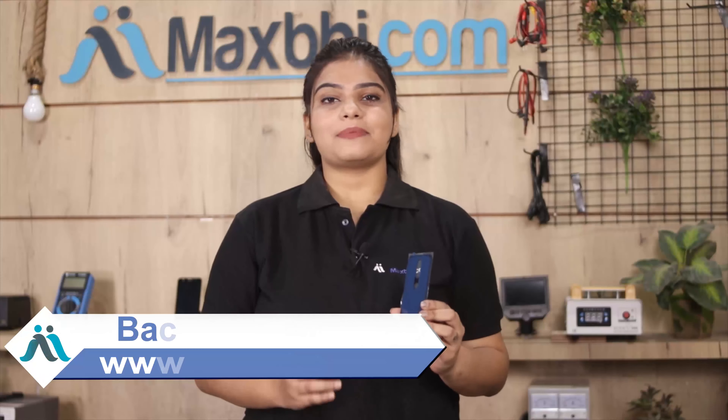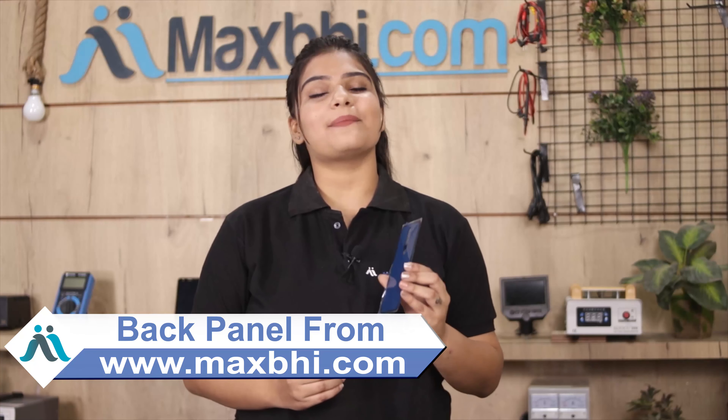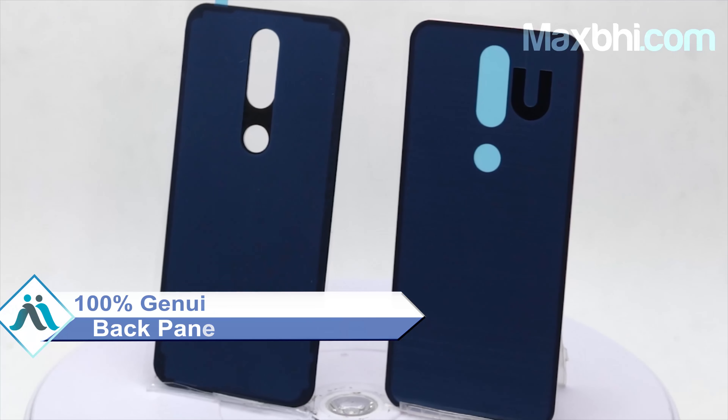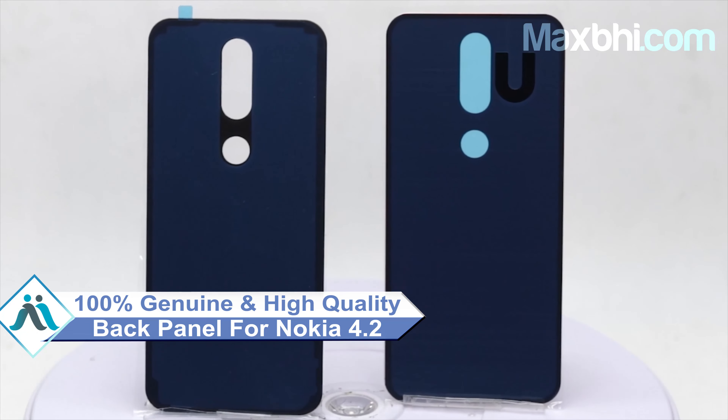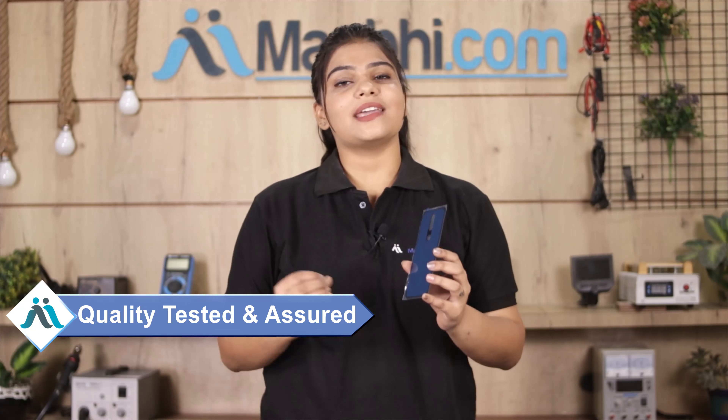Yes friends, you can buy the Nokia 4.2 new back panel from our website MaxBee.com. This back panel is a 100% genuine quality product which works similar to your original product with a perfect fit for your Nokia 4.2. Our quality team checks and inspects this back panel and after quality is assured, it is ready for you.